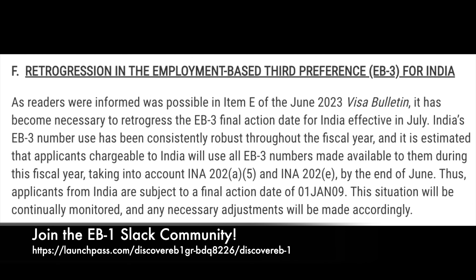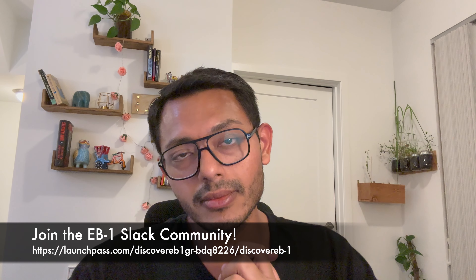USCIS sees a robust demand for EB3 for India, and that is why they had to put this retrogression — to make sure there are enough visa numbers available for the next fiscal year. Overall, it seems they have taken into account INA 202(a)(5)(E), and that's why they have set this priority date of 1st January 2009.